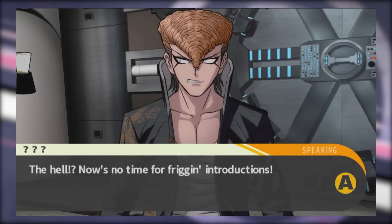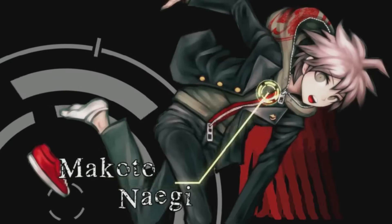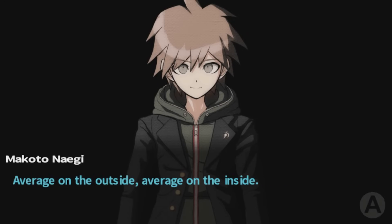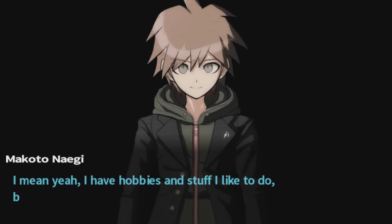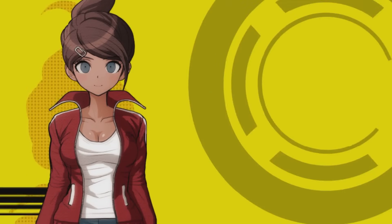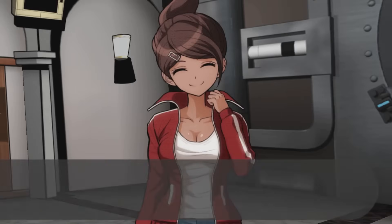We've already gone over the main character Naegi, whose talent is luck, or perhaps a lack of it. He's just sort of the everyman, and despite having a penchant for sarcasm and the ability to focus his determination shounen protag style, is the character I reasonably have the least to say about, seeing as he's basically the player insert. He's not a bad character by any means, but there's just not a lot to go into here.